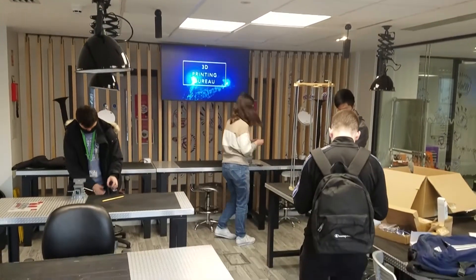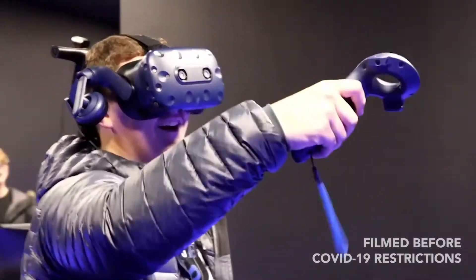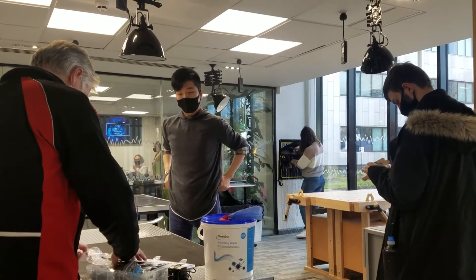We have a smart zone that's got laser cutters, 3D printers, supported by technical support staff and space that students can work and fabricate their designs.